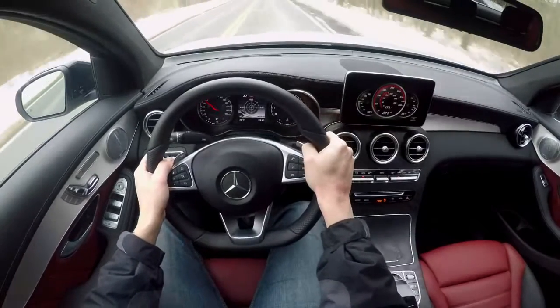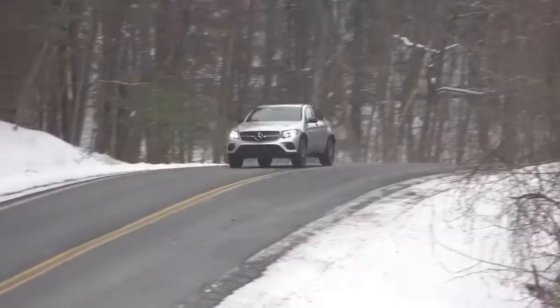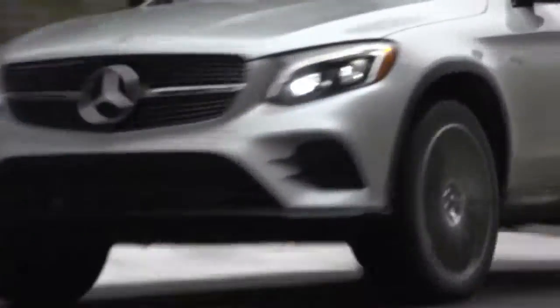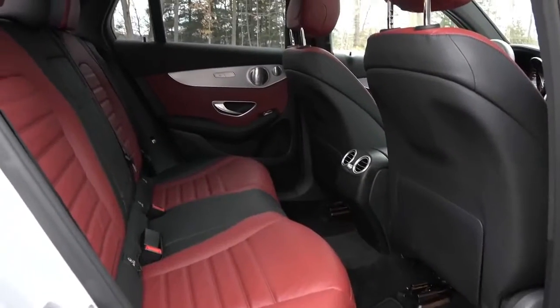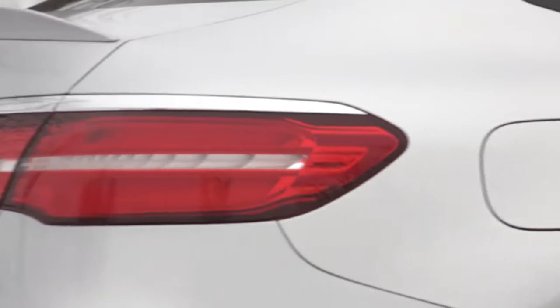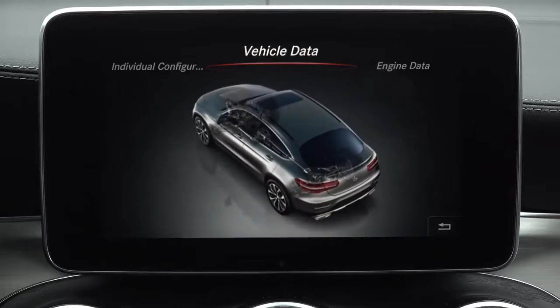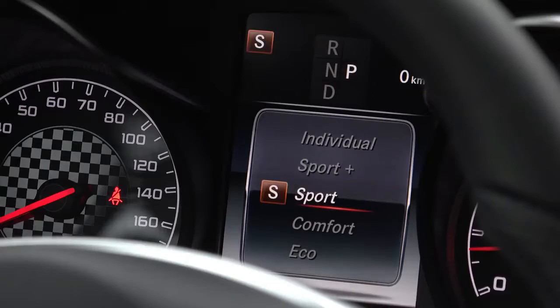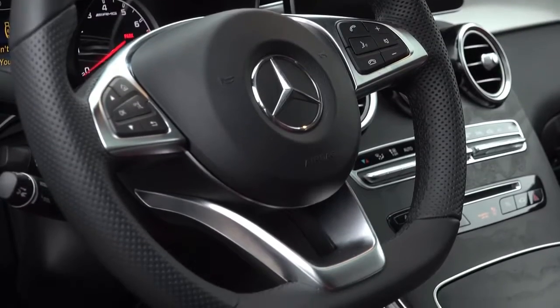2018 Mercedes-AMG GLC 43 cargo space and storage review. Just because the GLC 43 is a performance-oriented crossover doesn't mean it can get away with not being practical, and it does a good job of hauling cargo. Other rivals offer more space, however, and the Coupe's fastback rear hatch does reduce its cargo capacity.